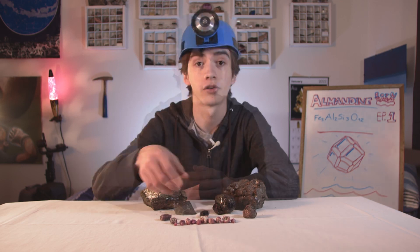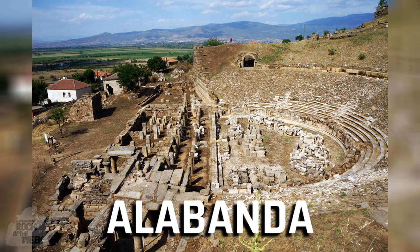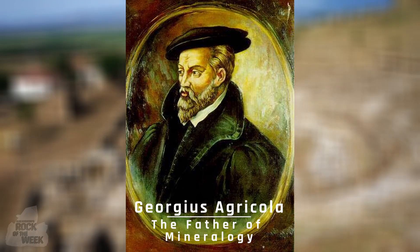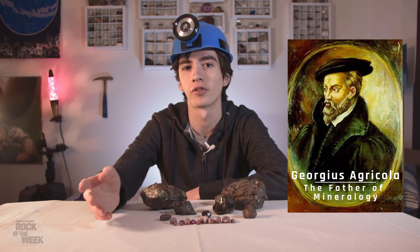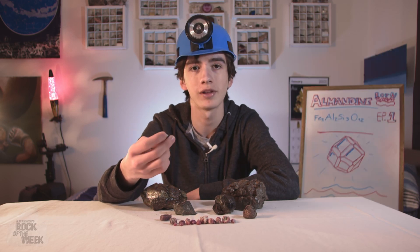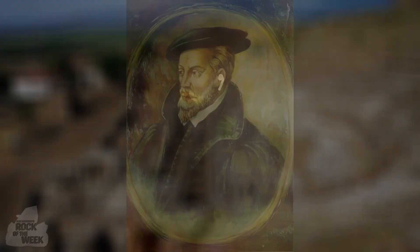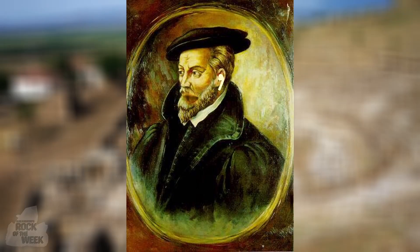How did Almandine get its name? Hundreds of years ago, these stones were cut and polished in a town called Alabanda in Turkey. A guy named Georgius Agricola, who's often considered the father of Mineralogy, came by and thought — Alabanda sounds like a cool name — and he named it after the town of Alabanda in 1546. Sweet home Alabanda. Oh shoot, that's a good name.